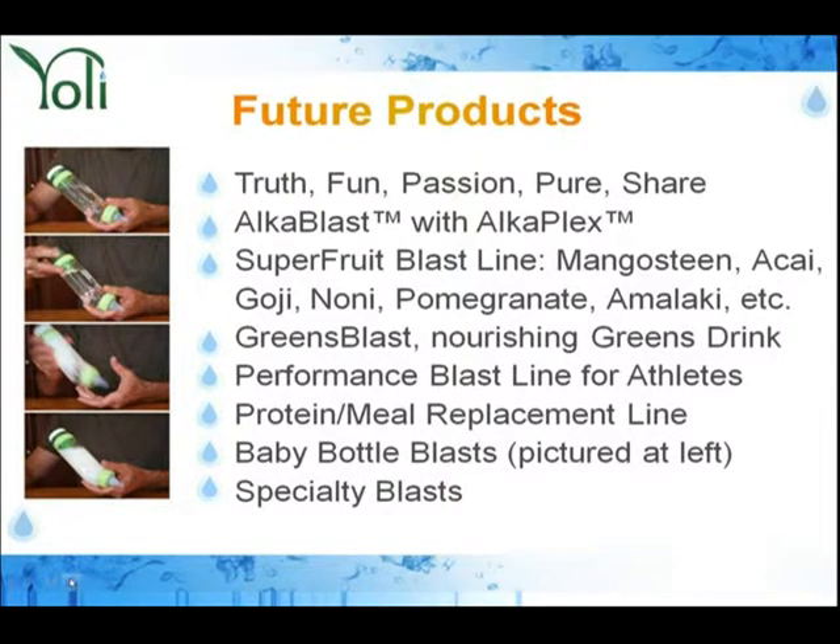We're not going to stop there — we have multiple products. We've already launched Truth, and we're coming out with Fun, Passion, Pure, and Share. We'll be launching an alkalizer drink, a specialty drink, and a Superfruit Blast Line — imagine a mangosteen blast, an acai blast, goji, noni, pomegranate, where it hasn't been boiled. We're going to take freeze-dried ingredients with live active enzymes and deliver it to the marketplace. We'll also have Green Blast, Performance Blast, a Protein and Meal Replacement Line, a baby bottle blast as an alternative to apple juice with none of the sugar, and other specialty blasts. Because we are a technology company, we can capitalize on these up-and-coming future products.